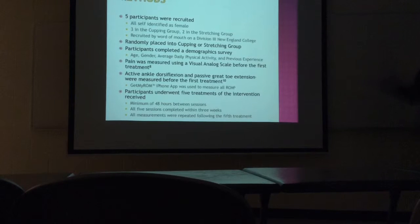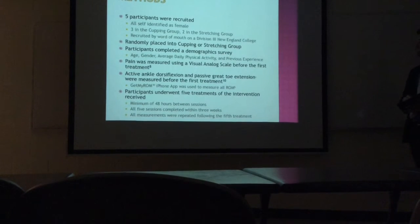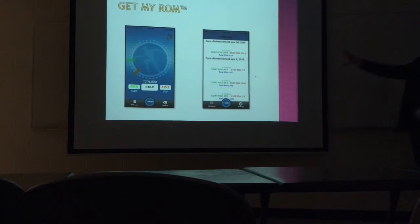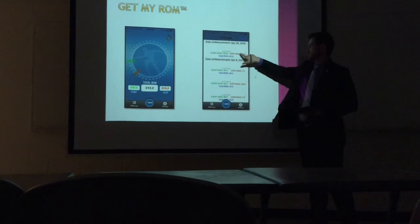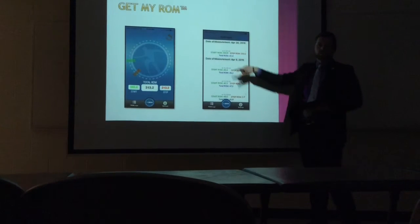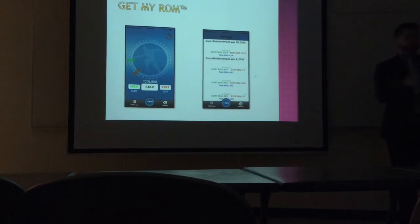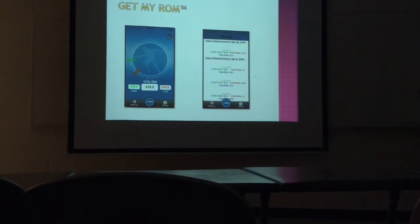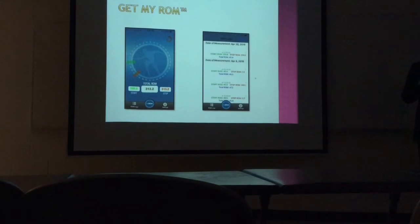These are some screenshots from the app. You can see it gives you a start — where you started — and where you stopped, and it gives you what your range of motion was. So you don't have to sit and try to remember which quadrant you started in. That was really nice — it made it a lot smoother and you didn't have to manually calculate how many degrees of change there were. So it's nice to pull the data right from the app.